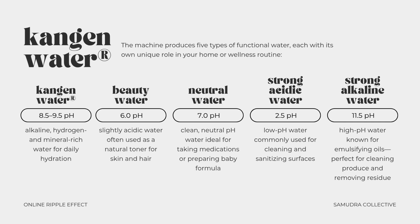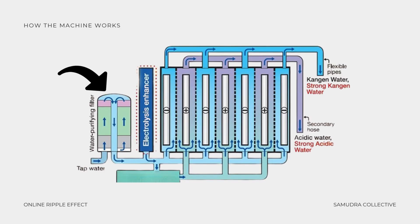Now, to really understand what this water is and why it's different, we need to look at the science behind electrolyzed reduced water. Here's a schematic of the inside of a Kangen water machine. The machine connects directly to your tap and water flows through an internal filter before entering the electrolysis chamber, where it's then split into two streams. Hydrogen-rich alkaline water flows out the top hose and oxygen-rich acidic water flows from the bottom hose.